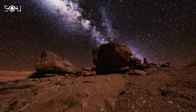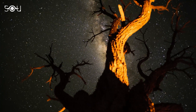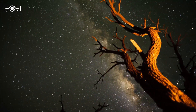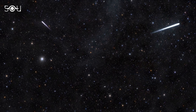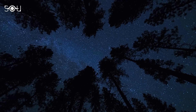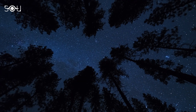To see the Geminid meteor shower, find a dark location away from city lights. Lie down on a blanket or reclining chair and give your eyes about 20 minutes to adjust to the dark. The meteors can appear anywhere in the sky, but they will radiate from the constellation Gemini. The best time to watch is after midnight, when the radiant point is highest in the sky.